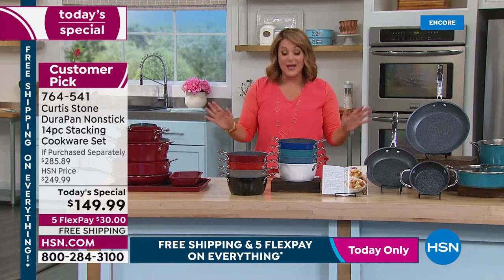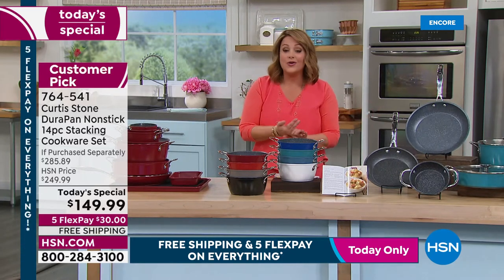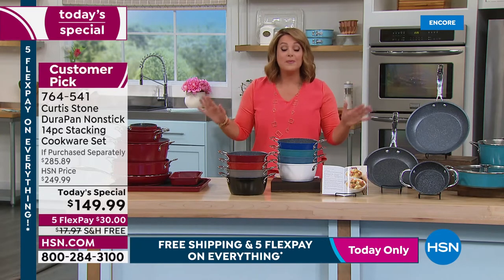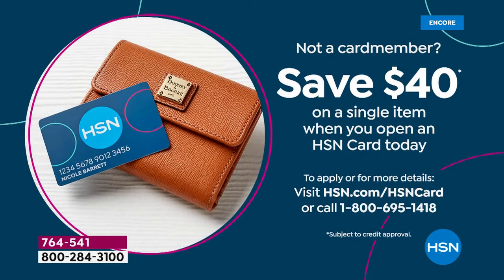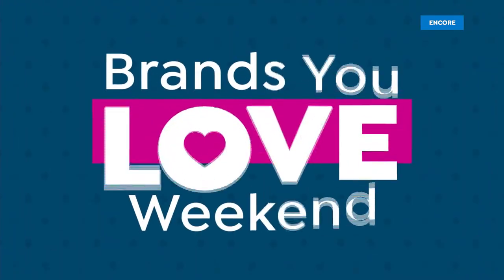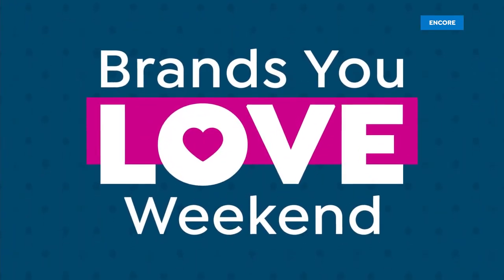Today only: $30 is all you pay on five FlexPay. Any credit or debit card accepted. Free shipping and handling on all Curtis Stone products. HSN's apply-and-buy promotion offers the largest coupon — 40% back — so if you're approved for the HSN card and use it on your first purchase, you'd bring this 14-piece set home for $109.99.